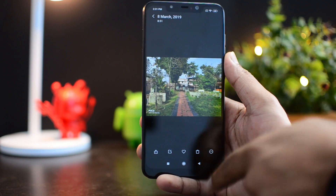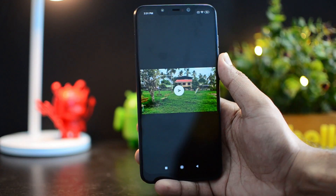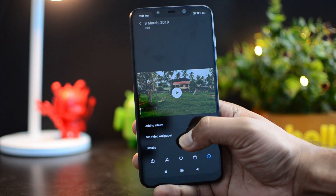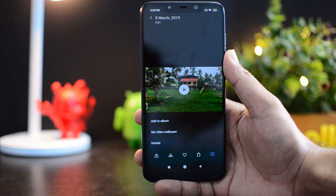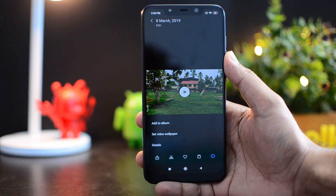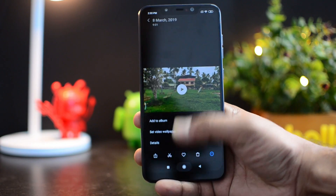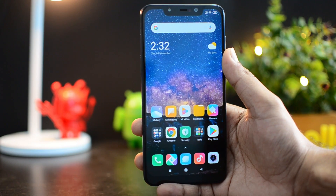Another important feature is video wallpaper. We'll select a video from our gallery and set it as wallpaper — you can see the option to set the video as wallpaper appears when you click on it. We've done a detailed video on the video wallpaper feature with the Redmi K20 Pro, which you can check out. You can also play videos in the background with sound — that's another feature in MIUI 11.